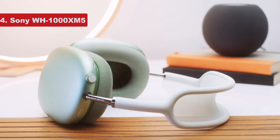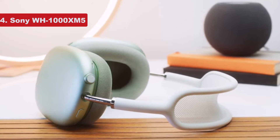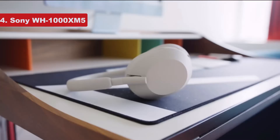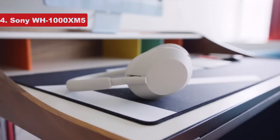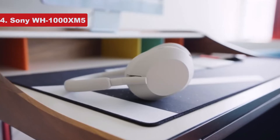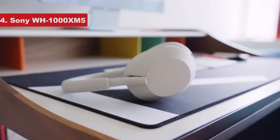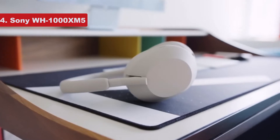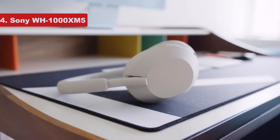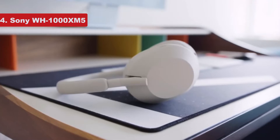The noise cancelling function was excellent with the XM4, and now it's even better with the XM5. That said, I didn't notice a real difference on my plane ride — both models seem to do equally well with lower frequencies. But according to Sony, the XM5 does better when muffling higher frequencies, and I did notice some small differences walking around the streets of New York — for instance, people's voices seemed to be more muffled.